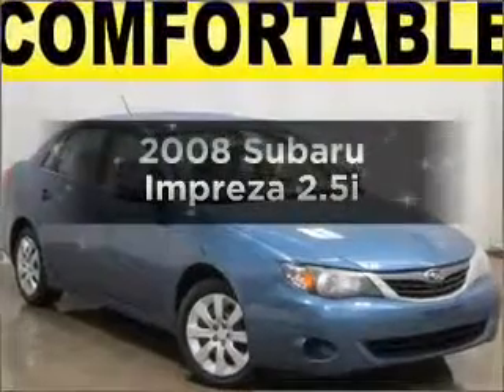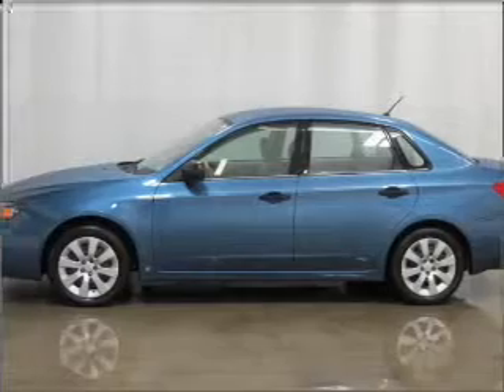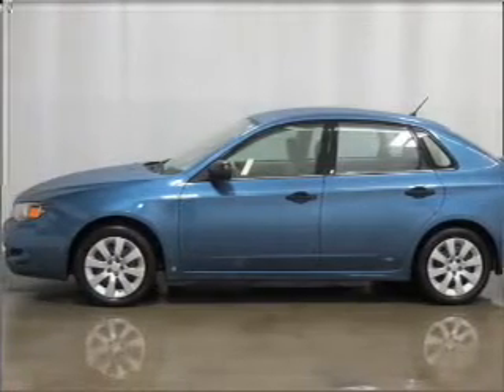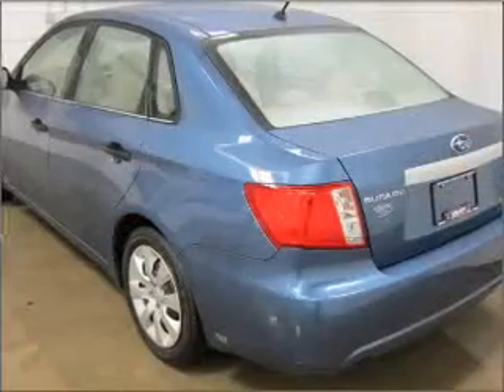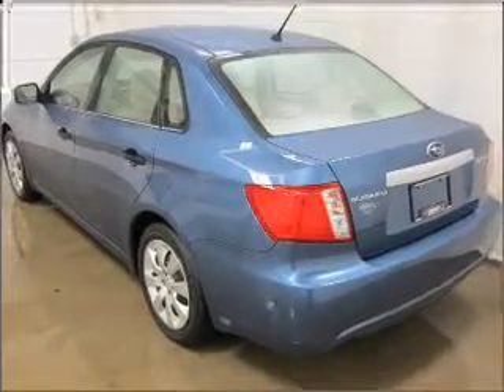Presenting the 2008 Subaru Impreza — everything you need under one roof with this great vehicle. With an efficient four-cylinder engine that responds smoothly to its automatic transmission, anti-lock brakes help you bring your vehicle to a safe stop.